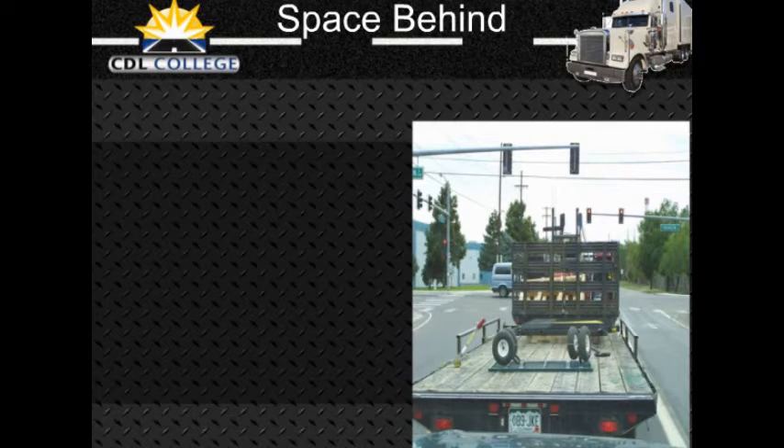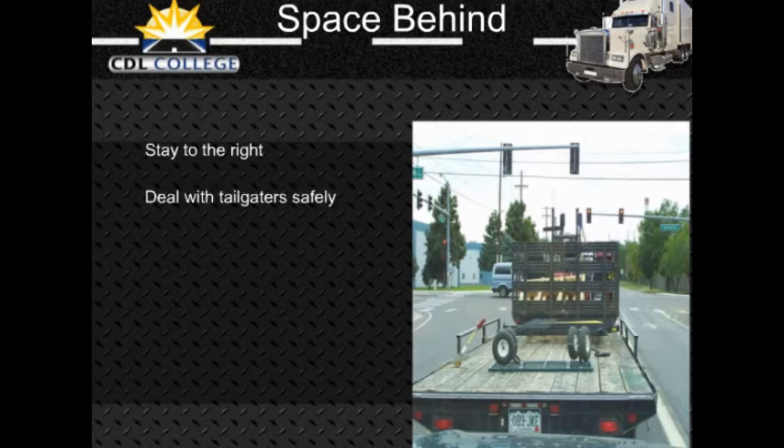You cannot stop others from following you too closely, but there are things you can do to make it safer. Stay to the right. Heavy vehicles are often tailgated when they cannot keep up with the speed of traffic. This often happens when you are going uphill. If a heavy load is slowing you down, stay in the right lane if you can. Going uphill, you should not pass another slow vehicle unless you can get around quickly and safely.